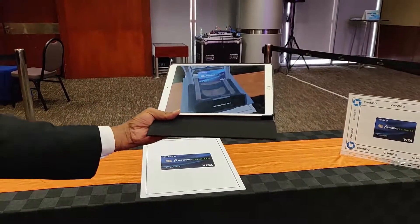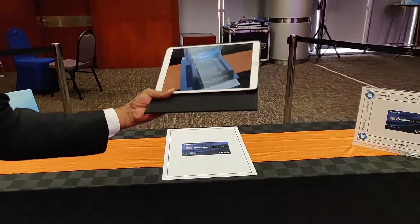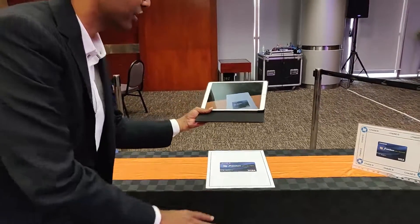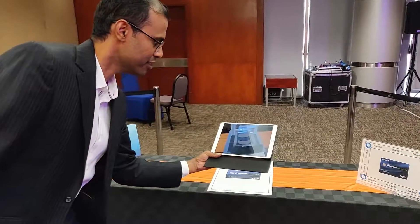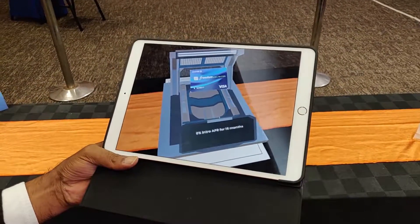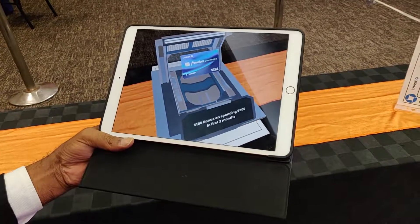As you can see here, it is a very engaging way of interacting with an otherwise very monotonous, boring image, which suddenly becomes very engaging in 3D augmented reality where I can consume more information like 1.5% cashback and the 0% introductory APR for 15 months.